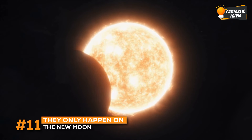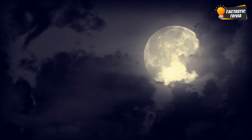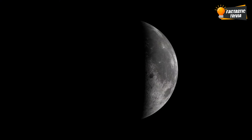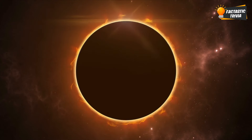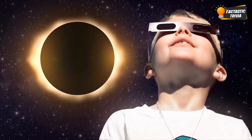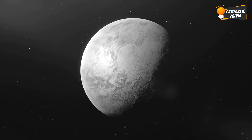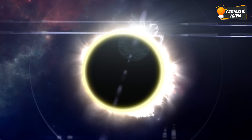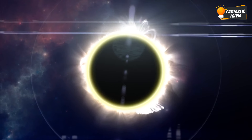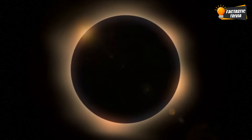Solar eclipses only occur during a super special new moon moment. Normally, the moon is lit up all around, but during a new moon, the dark side is facing us here on Earth. At the same time, the moon has to be directly between us and the sun to block its rays. The moon's orbit is also tilted slightly compared to Earth's orbit around the sun, which is why most new moons don't result in a solar eclipse. Solar eclipses occur only during those extremely rare moments when all the celestial bodies align perfectly, allowing the moon's shadow to fall on our planet.